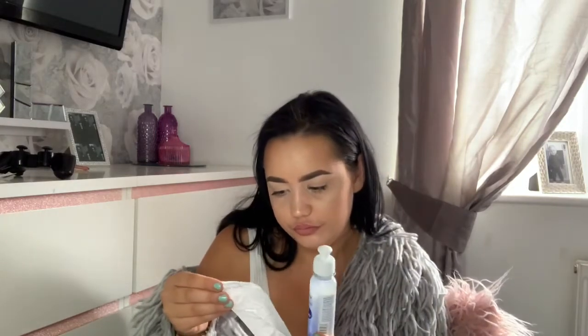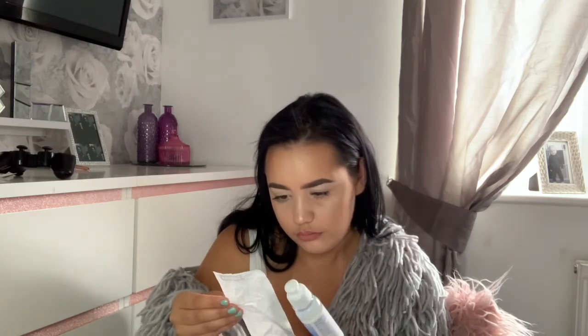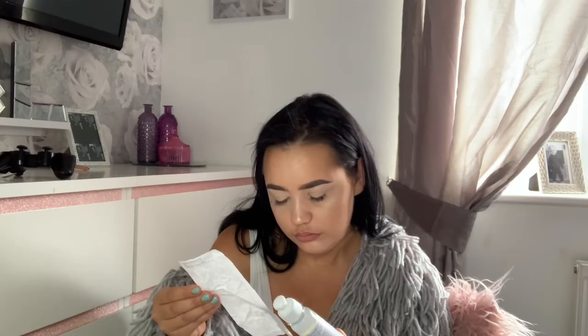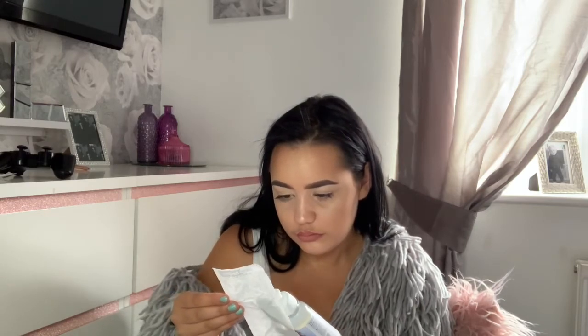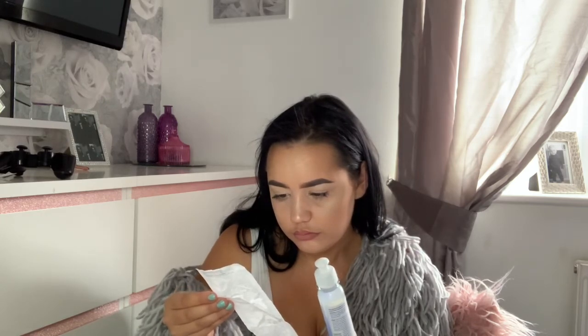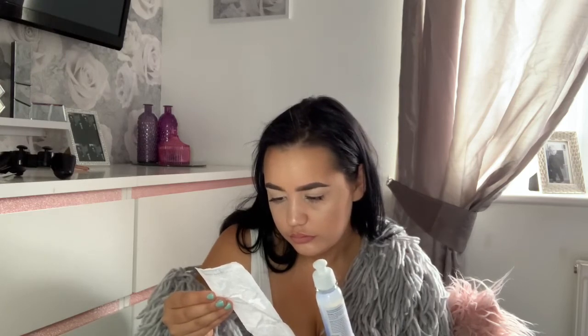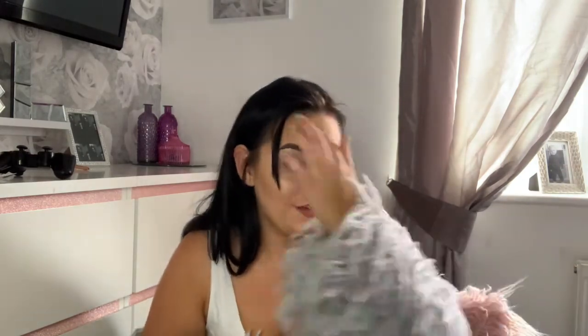This is 80% alcohol hand sanitizer spray. It does come out quite watery, but this was £1.69.